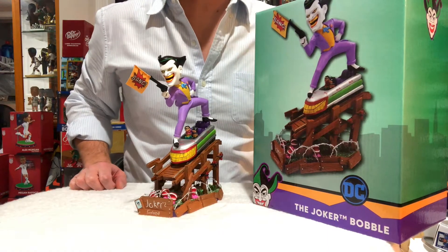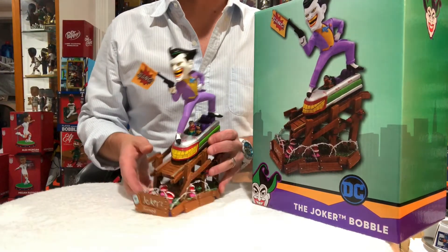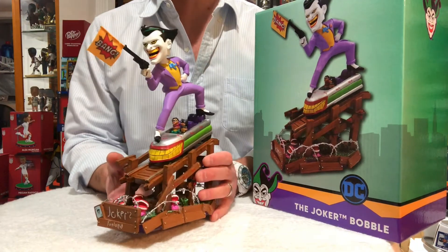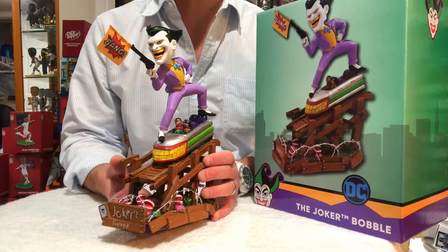What's up Slammers, coming to you live from the Bobble Cave for episode 130. Guys, super special treat today — we have the brand new Joker Batman animated series rollercoaster bobblehead.